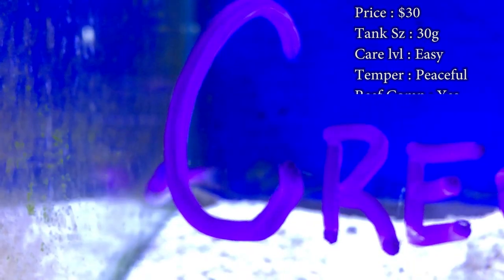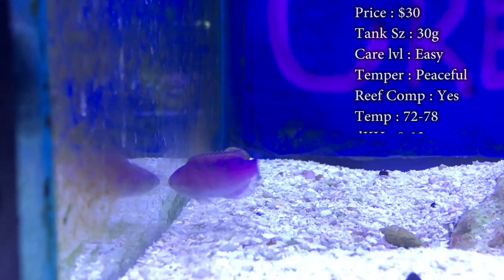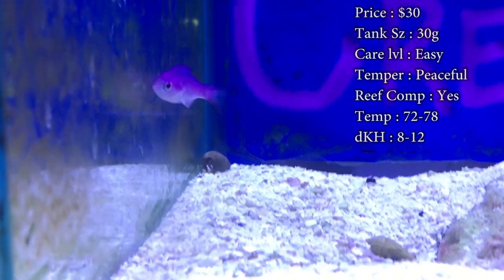Prices: you'll spend about thirty dollars, nothing too expensive. Tank size: you need about a 30-gallon when you first get them. They're normally about one to two inches long, but as they get bigger their max size can be almost a foot long, so you'll definitely need about a hundred-gallon tank or more to keep them.